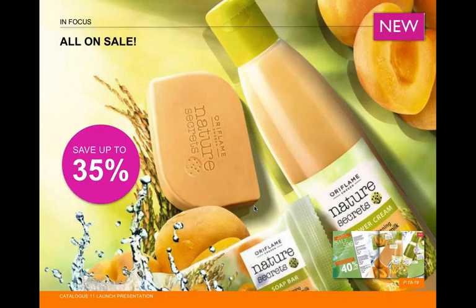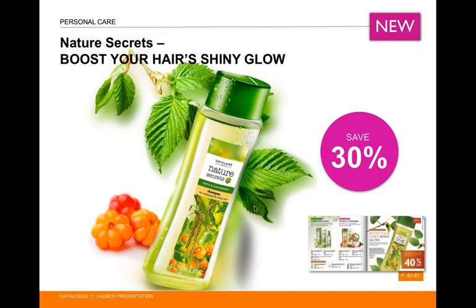Vicky tells us about the Nature Secrets birch and cloudberry shampoo — it revitalizes and strengthens hair, with cloudberry providing moisture and UV filters to protect against sun damage, so your hair still looks good when you're out in the sun. You can save up to 30% — well worth telling customers about.